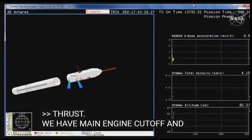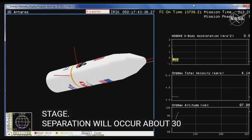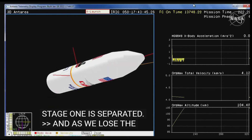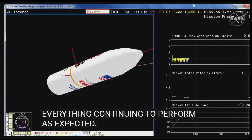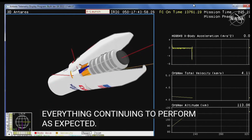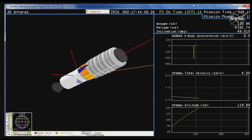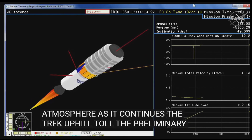Fairing separation will occur about 30 seconds from now. Stage one delta V. Stage one is separated. As we lose sight of the vehicle switching to our animation, there are some controlled firings of the inter-stage. Everything continuing to perform as expected. Stage two ignition at 246. Vehicle remains at nominal altitude. We have fairing separation confirmed.